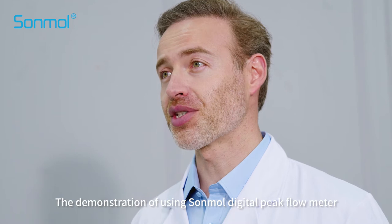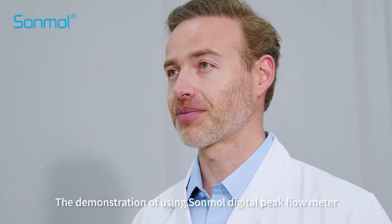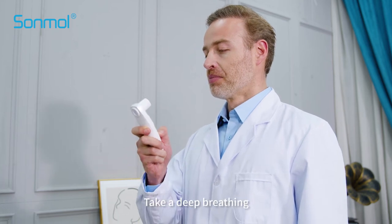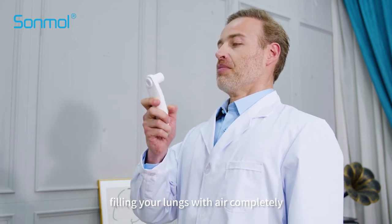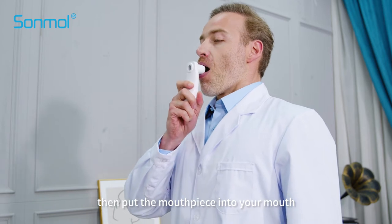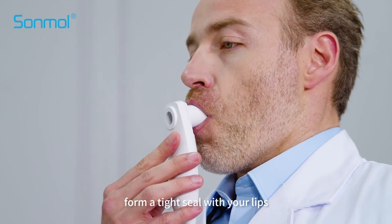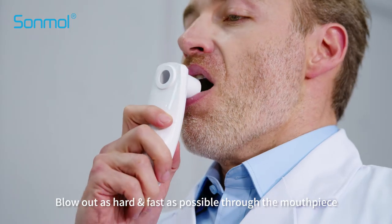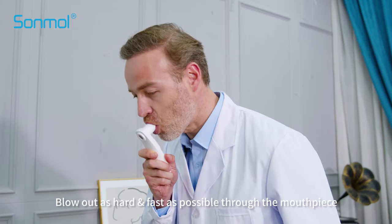The demonstration of using the digital peak flow meter: Press the power button on. Stand or sit upright and hold the peak flow meter straight. Take a deep breath and fill your lungs completely. Then put the mouthpiece into your mouth, form a tight seal with your lips, making sure the mouthpiece is not blocked by your tongue or teeth. Blow out as hard and fast as possible through the mouthpiece.